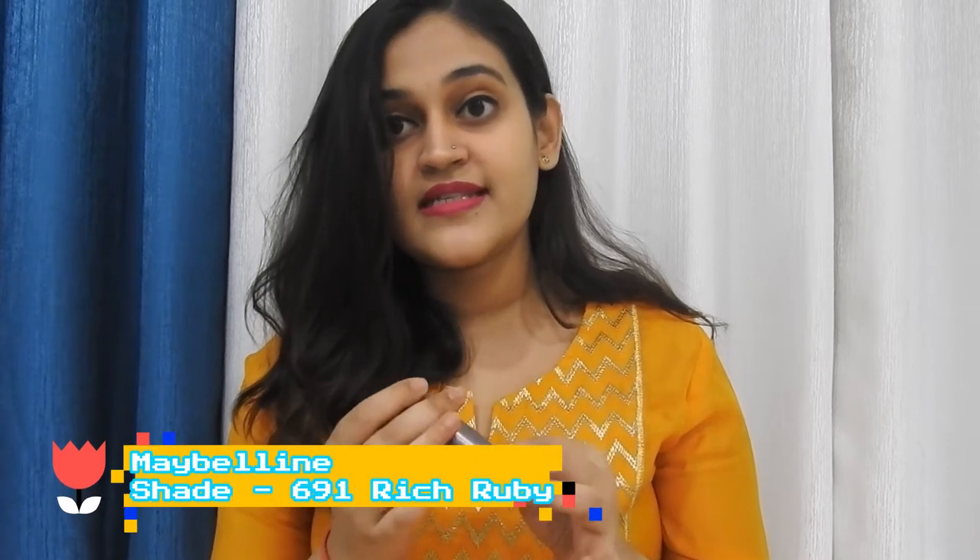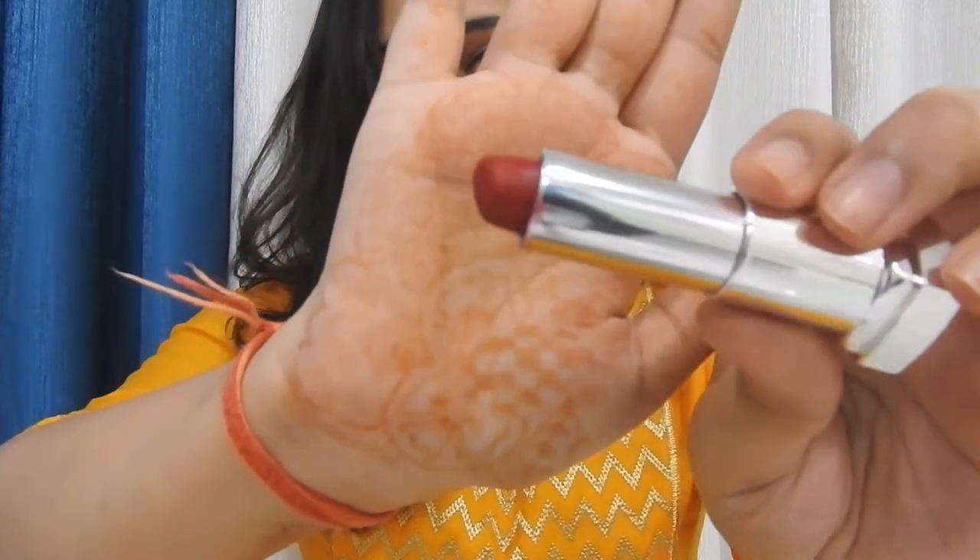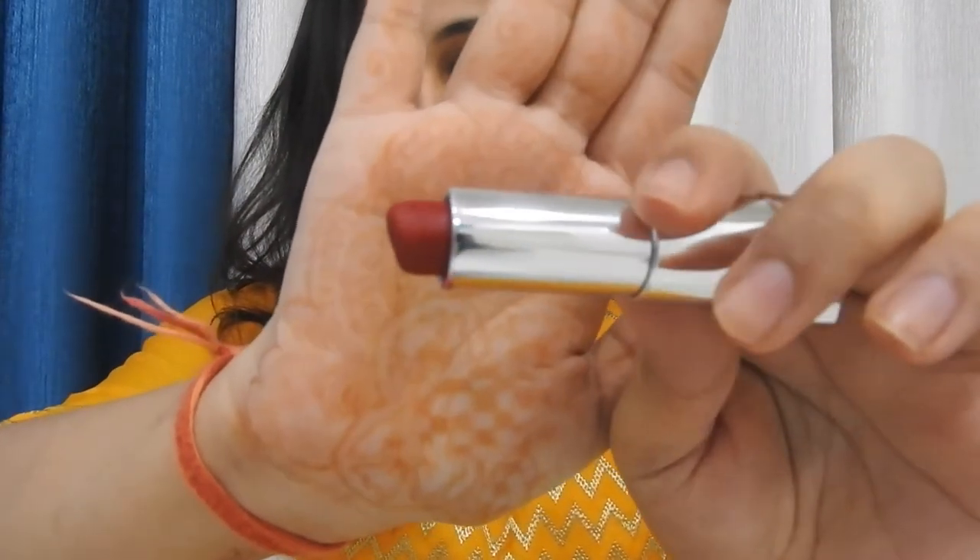So the next one is from Maybelline, which is Rich Ruby, shade number 691. It is again a red lipstick, and this is what it looks like. That's four lipsticks done, so moving on to the fifth one.